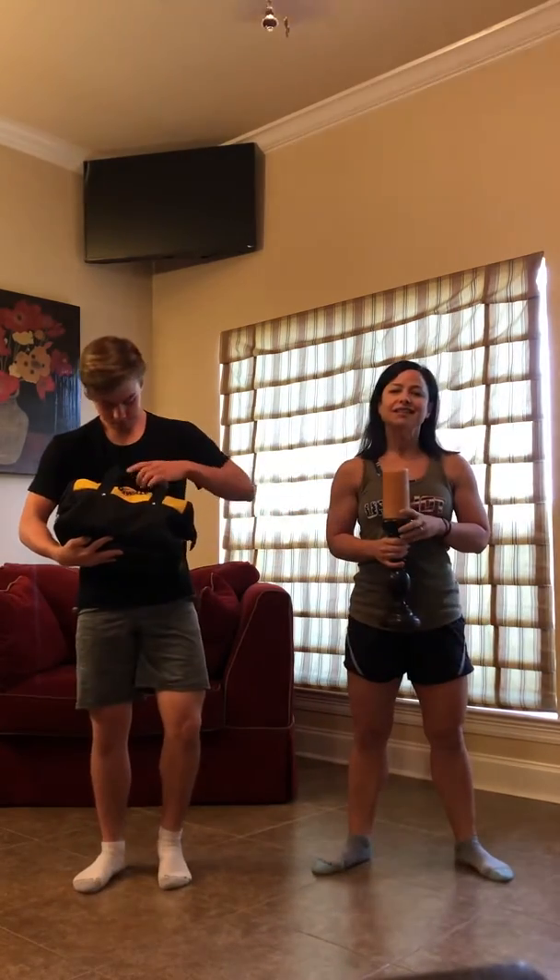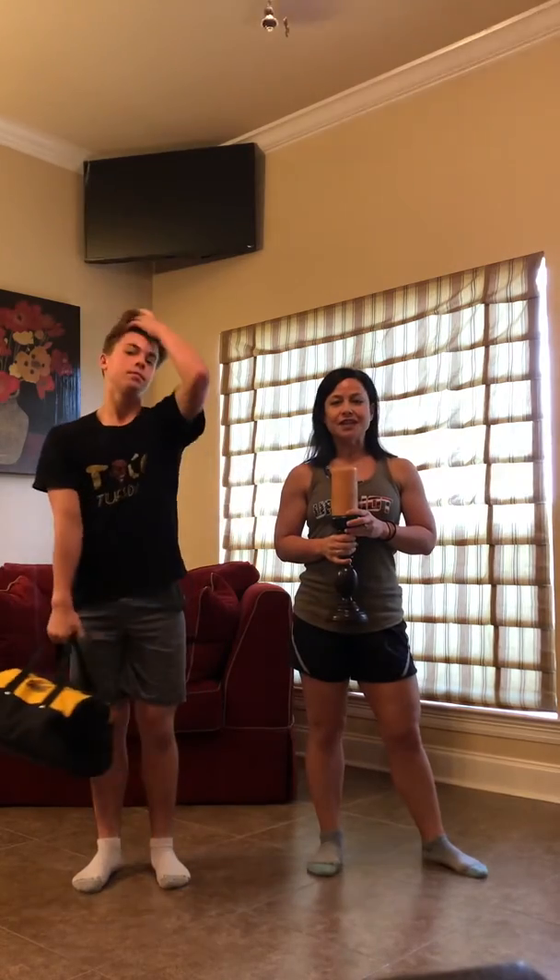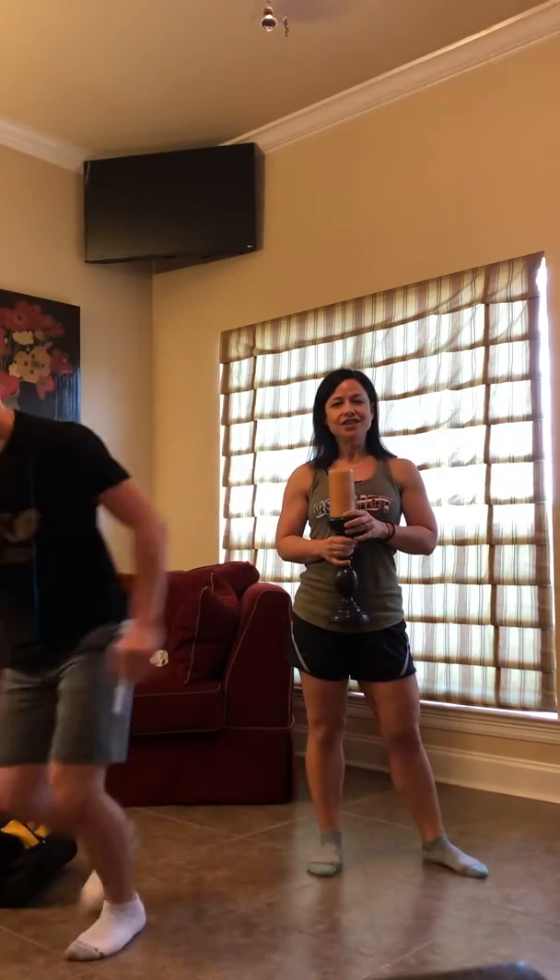Good job Jags! I will see you tomorrow for day three of our lunges challenge, and I miss you. Bye.